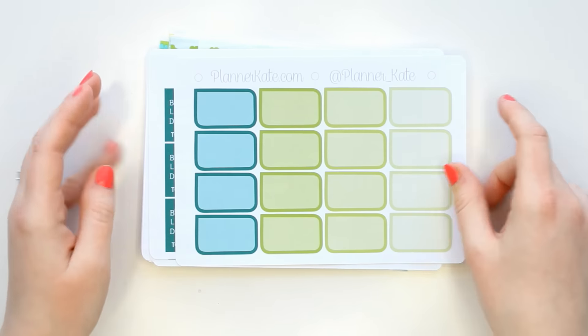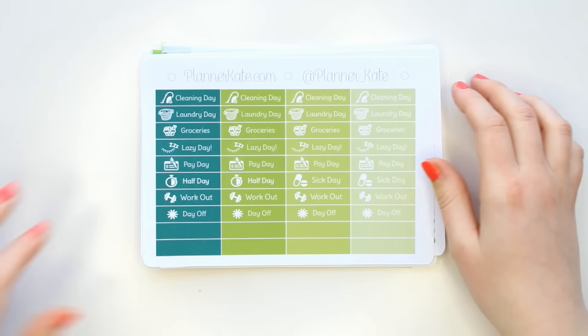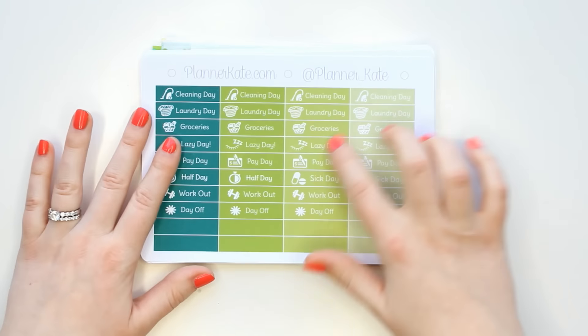I have three of the calorie sheets, which I use in my fitness planner, and then these little labels that I put in my inserts. I also got the checklists, which I like to use in my fitness planner and my inserts.